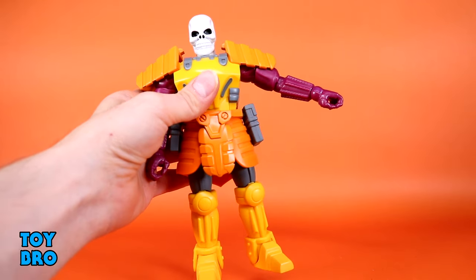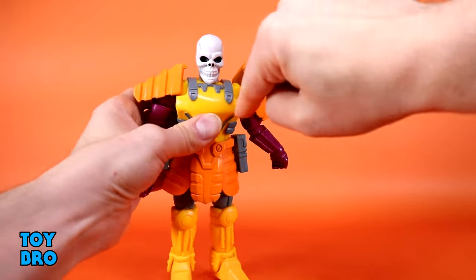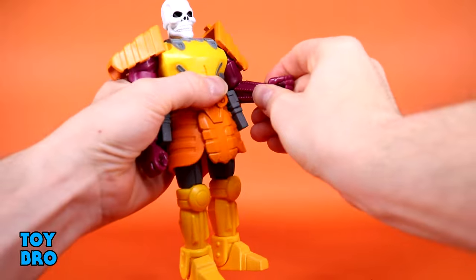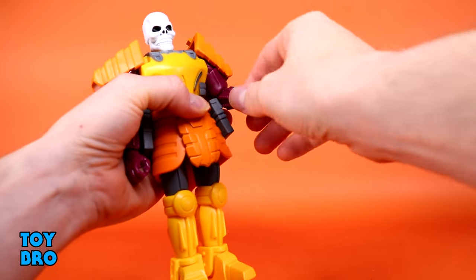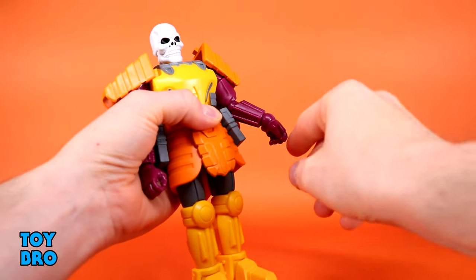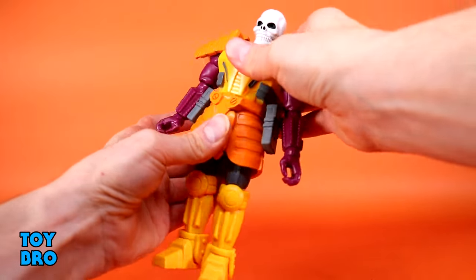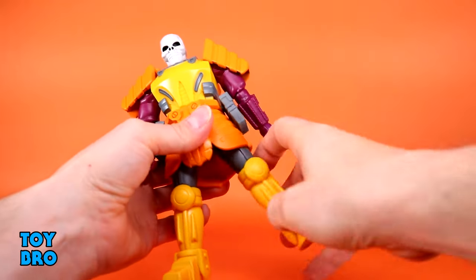The arms go out only this far, and that's mostly due to these shoulder pads — they also hinder swiveling because of these cutouts that just get in the way. Arm movement is pretty bad. You've got bicep swivel, single jointed elbow at about 70 degrees — not 90 by any means — wrist swivel, and vertical hinges on the wrist. The hands feel kind of loose. You surprisingly have an ab crunch, and you do have a waist twist, but it doesn't really do a whole lot.